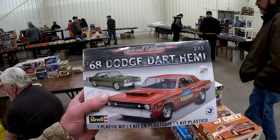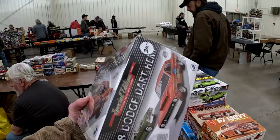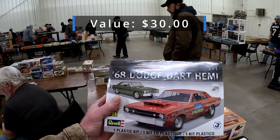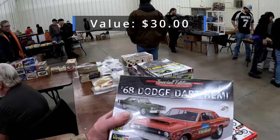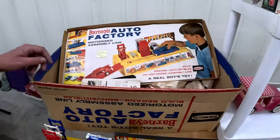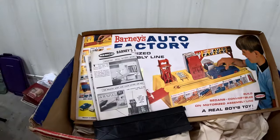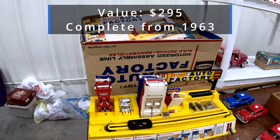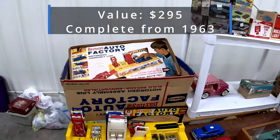Here's a Dodge Dart — $30. One of our subscribers, Jim, always loved that Dodge Dart. And here we go — we have Barney's Auto Factory, 1963, with the box. Asking price $295. Would you take $294 today? Sure would.